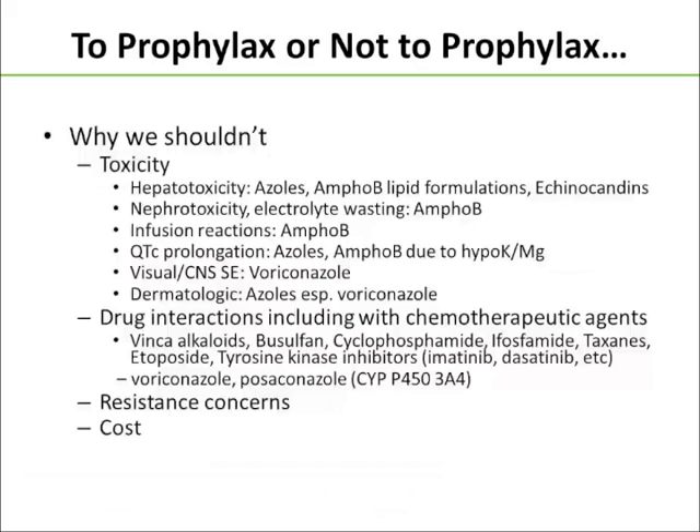But certainly not every cancer patient needs antifungal prophylaxis, so what are some of the downsides? Well, toxicity of course. Anytime you're adding a prophylactic drug, you have to think about toxicity. We have to consider hepatotoxicity is a real issue — not only are these patients potentially on hepatotoxic chemotherapy regimens, but we're adding additional potentially hepatotoxic agents when we give them azole antifungals, the lipid formulation of amphotericin B, or echinocandins. If we want to use amphotericin B prophylactically, we have to deal with nephrotoxicity, electrolyte wasting, and infusion reactions.